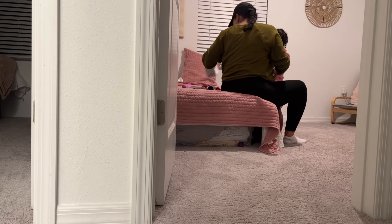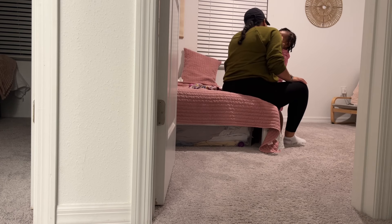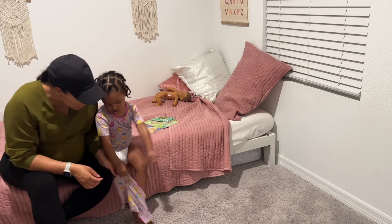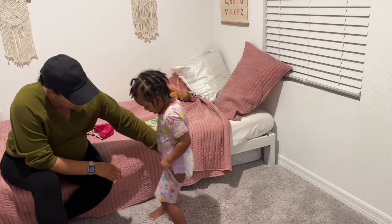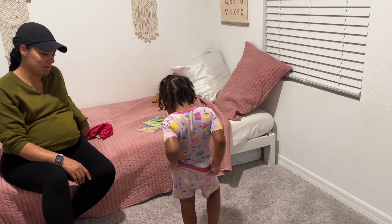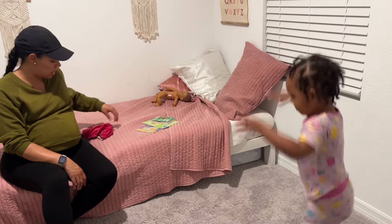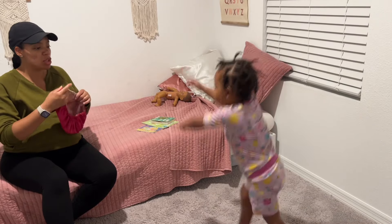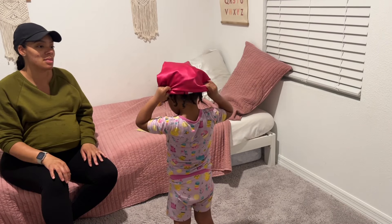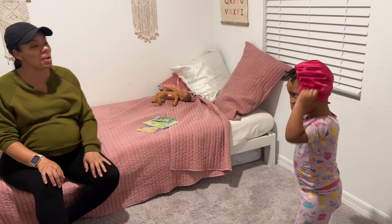At this stage she'll be three in May, and oh my goodness, she is like Miss Independent. If you have a toddler the same age, let me know if it's just mine — because she does not want me to really help her anymore. She wants to do everything herself, including putting on her bonnet. I'd rather she learn how to do it herself, so we go back and forth. But this is real — this is what we do at nighttime. I'm grateful she's progressing and growing, but it's just going by too fast.